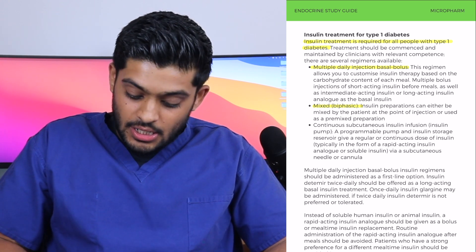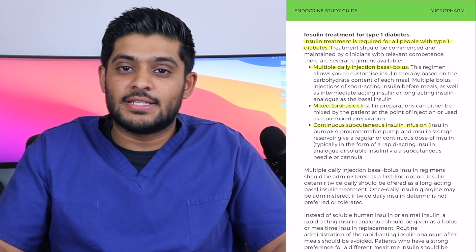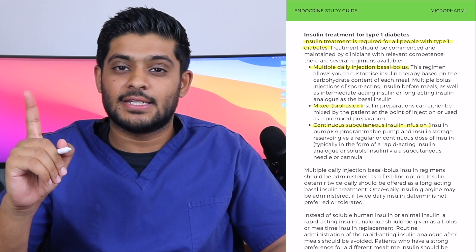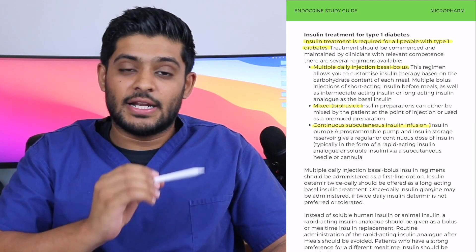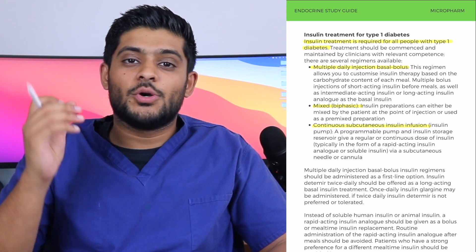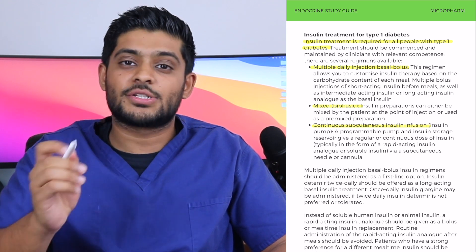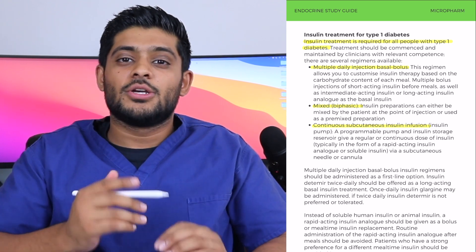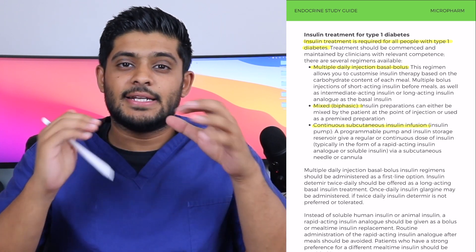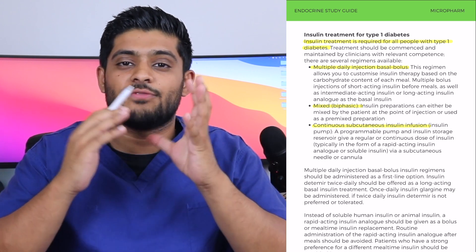Finally, there is continuous subcutaneous insulin infusion, which is an insulin pump. The purpose of the insulin pump is to use one insulin — a rapid-acting insulin — and the pump determines how much insulin is provided every hour. When you are going to consume carbohydrates, the insulin pump delivers a bolus dose that you determine to ensure you receive the correct amount of insulin for that meal. The insulin delivery via the insulin pump is subcutaneous, through a cannula.